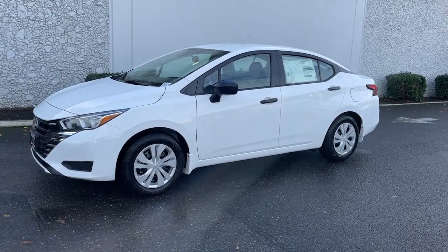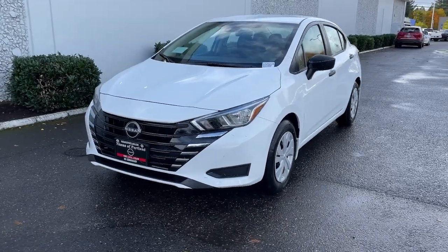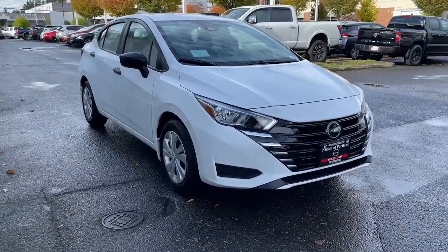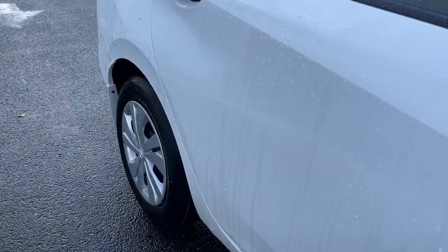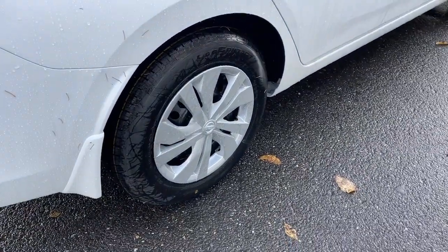Looking for your dream car? It could be the 2024 Nissan Versa. This sprightly Versa offers a host of features to keep you secure, comfortable, and connected. From impressive standard driver assist tech to an upscale cabin and touchscreen infotainment, this clever compact is ready to take you places. The following are some of this vehicle's highlighted options.